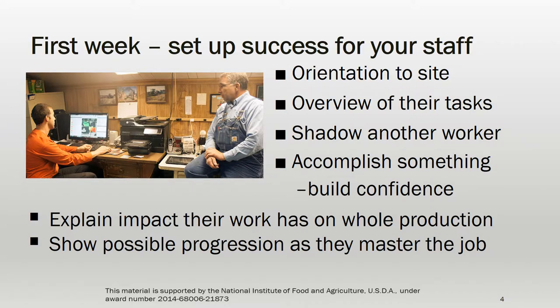Orienting your new staff to your business and their job can prevent problems or misunderstandings later. Show them the whole farm and introduce them to the rest of the team so that they have a sense of how they fit. Provide an overview of their tasks, have them shadow an experienced crew member or yourself, and let them build confidence by successfully working on a project their first day. Connect their work to the whole business and show them the possible progression of responsibilities they may move into once they've mastered the basics.